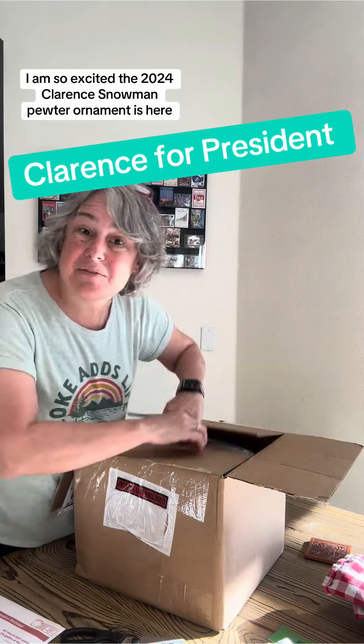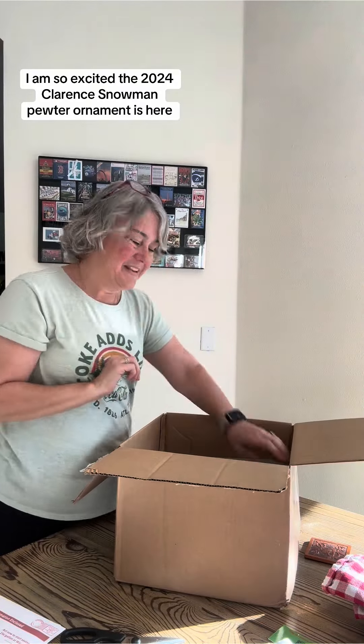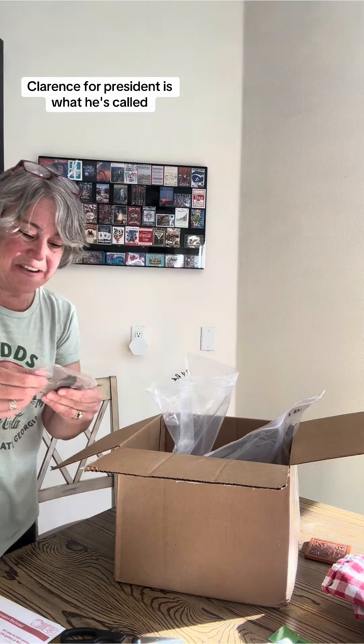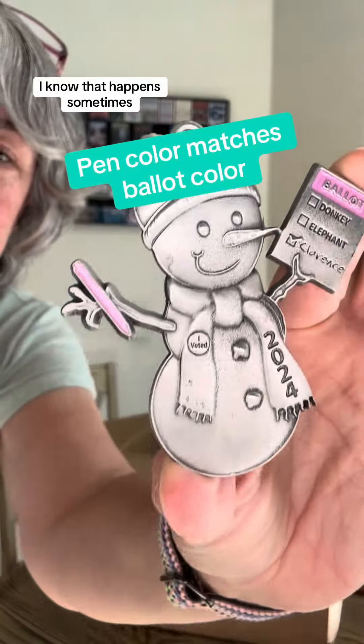I am so excited. The 2024 Clarence Snowman pewter ornament is here. Clarence for President is what he's called. I'm doing a voiceover because the sound didn't work on the video — I know that happens sometimes.